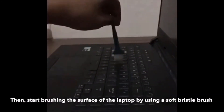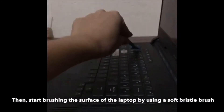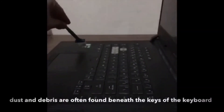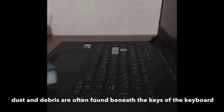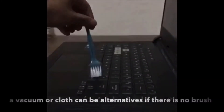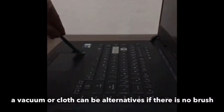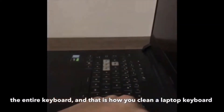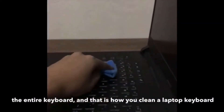Then start brushing the surface of the laptop using a soft bristle brush on areas such as the keys of the keyboard. Dust and debris are often found beneath the keys or between the spaces of keys, and it is pretty difficult to completely remove without the right tools. A vacuum or a cloth can be alternatives if there is no brush. After the brushing is done, get a slightly damp cloth and wipe the entire keyboard. And that is how you clean a laptop keyboard.